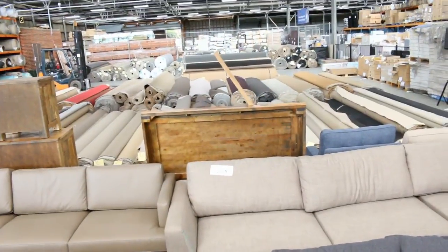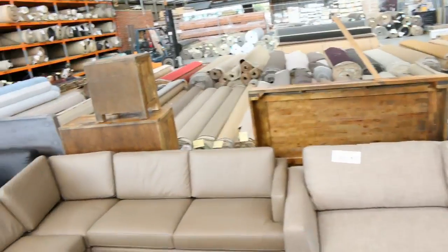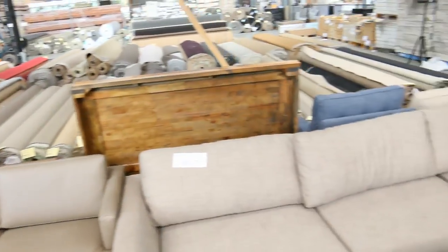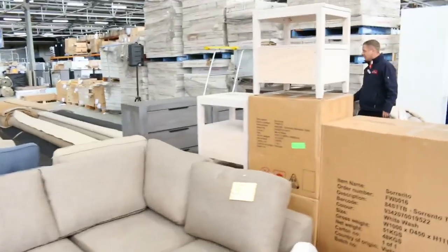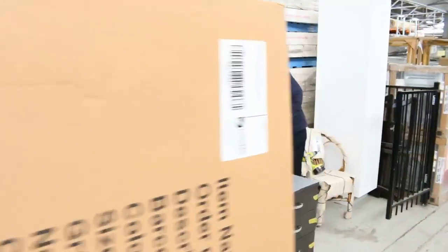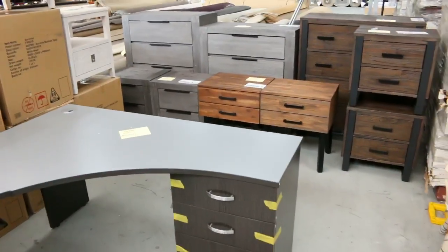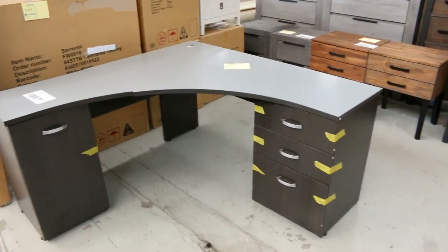Over the back there as well you can see we've got some bed frames, a couple of different styles, and heaps more bedsides — stacks and stacks of different bedsides. It's going to be fantastic, really exciting stuff. And as I said, I think we're going to hit 600 lots tomorrow, really fantastic stuff.